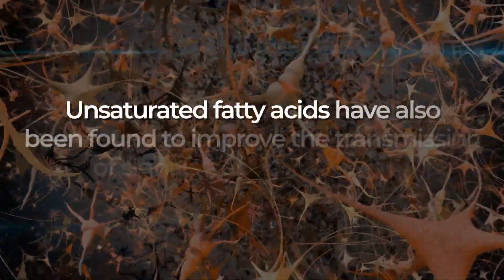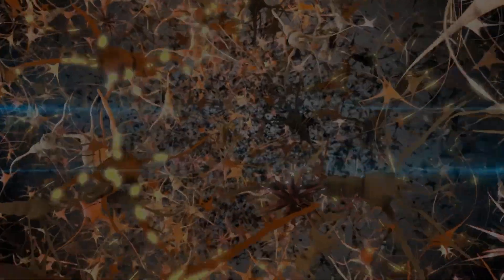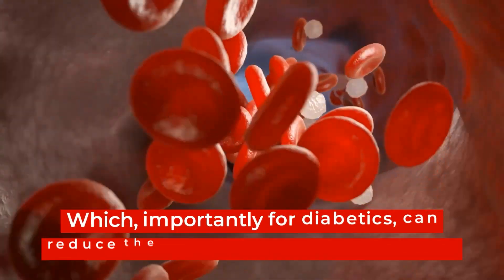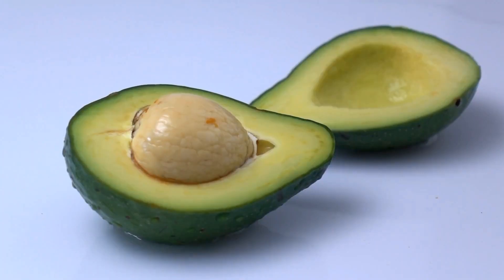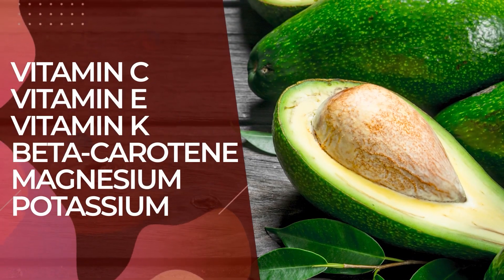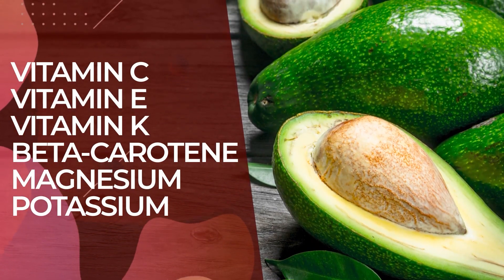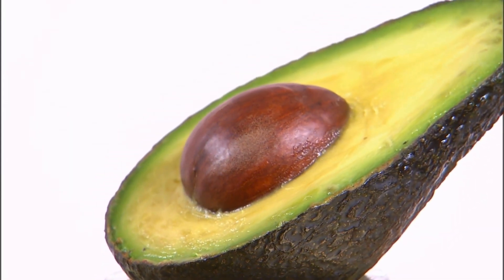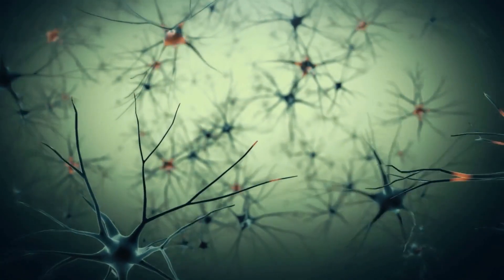Unsaturated fatty acids have also been found to improve the transmission of signals between neurons. Avocados also contain the carotenoid antioxidants lutein and zeaxanthin, which, importantly for diabetics, can reduce the risk of macular degeneration. Avocados also contain other powerful micronutrients, including vitamins C, E, and K, beta-carotene, magnesium, and potassium, which can work to reduce the oxidative stress and free radical damage that can lead to neurodegenerative conditions.